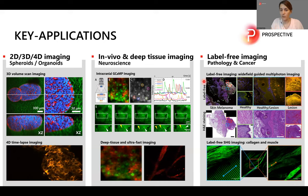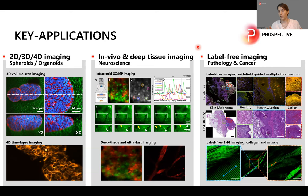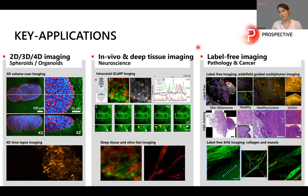Another important key application is label-free imaging, especially in the field of pathology and cancer. Here is an example of what we call wide-field guided multi-photon imaging, where we combine standard wide-field fluorescence with two-photon and SHG microscopy. We perform a very fast overview scan of, in this case, a human melanoma FFPE tissue section, then select different regions of interest. The SHG signal originating from collagen in the extracellular matrix tells a story about the tumor microenvironment, and you can clearly see differences between healthy tissue and the lesion.